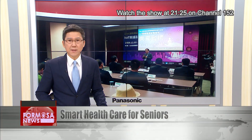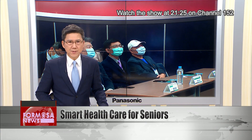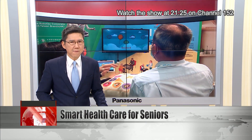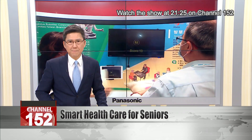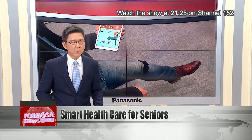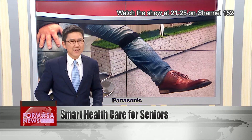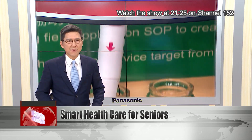The Healthcare Plus Expo is underway in Taipei. This year, the Industrial Technology Research Institute has a themed pavilion on smart healthcare for seniors, featuring the latest tech from 11 startups. According to the Ministry of the Interior, Taiwan is on track to become a super-aged society by 2025, meaning that one in five people will be over 65 years old.